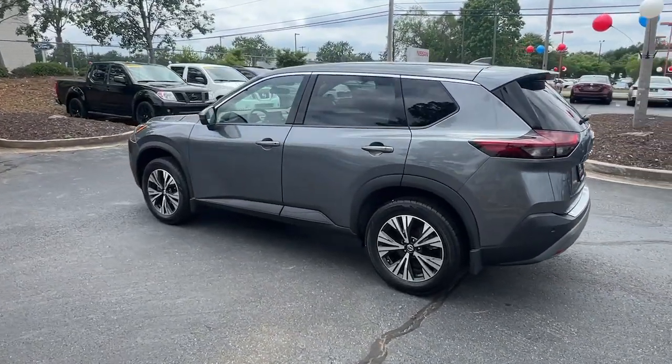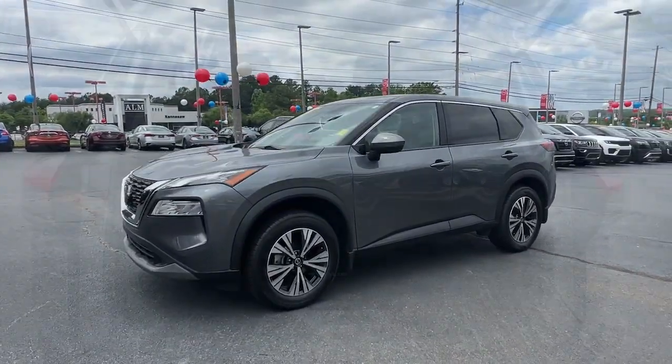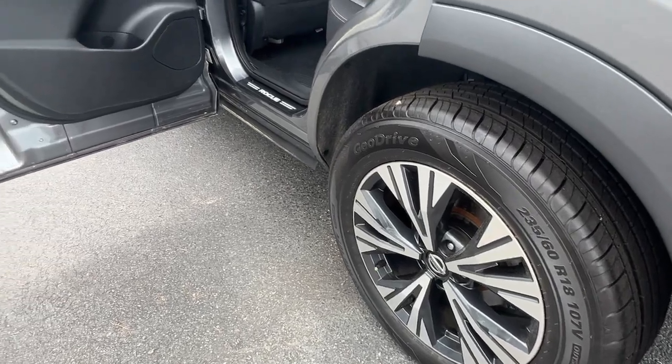Comfortable and capable, this sporty four-door hatchback brings confidence along on every journey. Feel energized in this sporty Rogue. Treat yourself to a test drive today — our staff will toss you the keys and give you an outstanding customer experience.